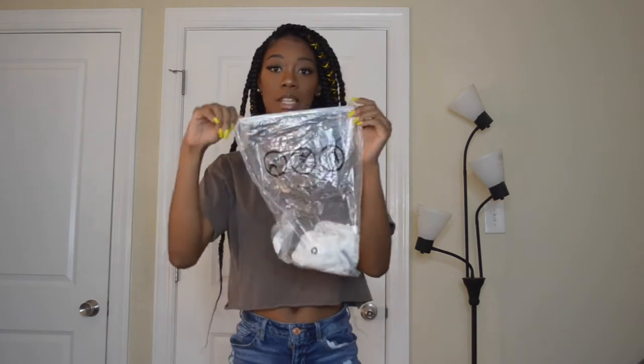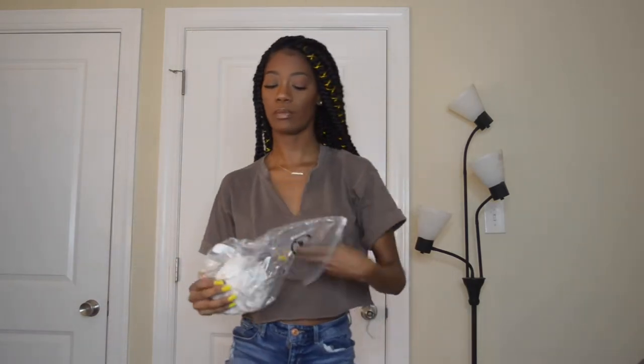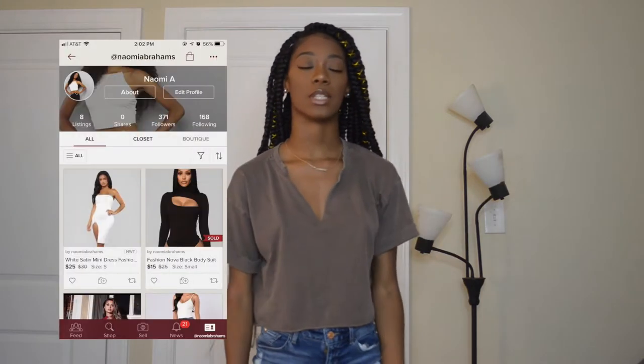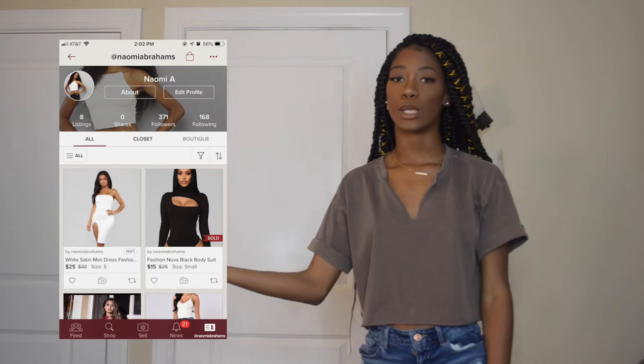Alright, that's all for the accessories. Now we're going to move on to the real clothes. These items came in nice little packages. I already tried all this stuff on — I was too impatient. Make sure you guys follow me on Poshmark after these hauls. The things that don't fit me I send straight to Poshmark and sell them there for cheaper than what I bought them for.